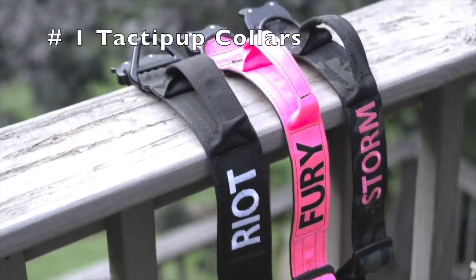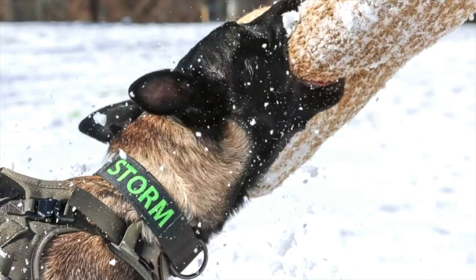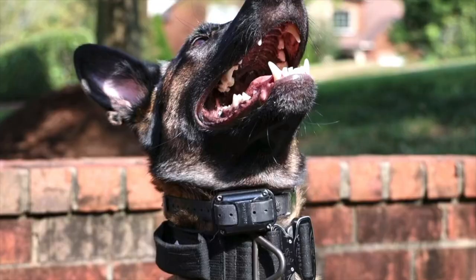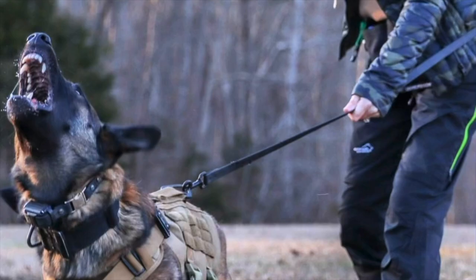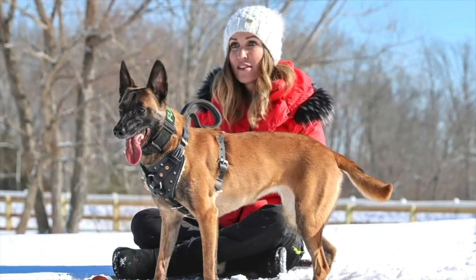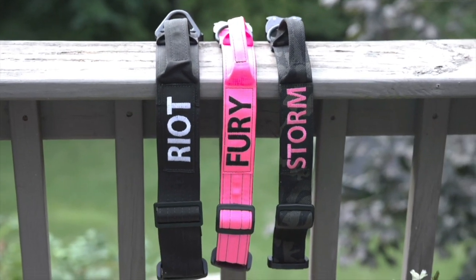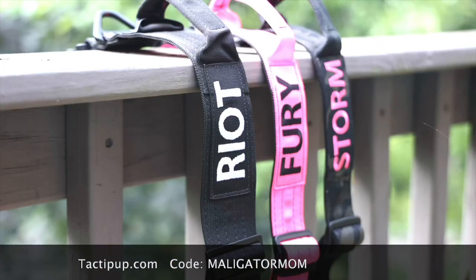First on my list is tactopup.com. These are the collars that you see my dogs wearing in all my videos, and I personally prefer the two inch width. You can get them with their name embroidered on them and I always have them at a handle. These collars are made with a cobra buckle and all metal hardware — incredibly durable and made right here in the USA. Check out tactopup.com and use my code Malligator Mom to save 10%.